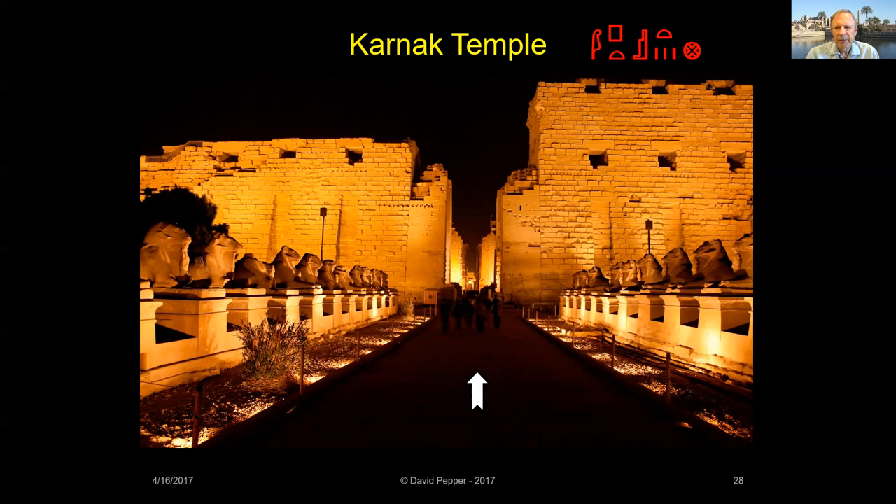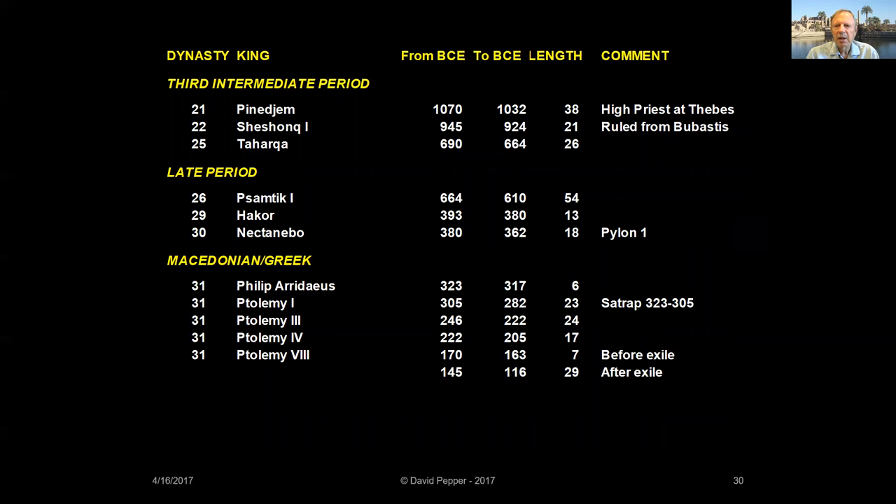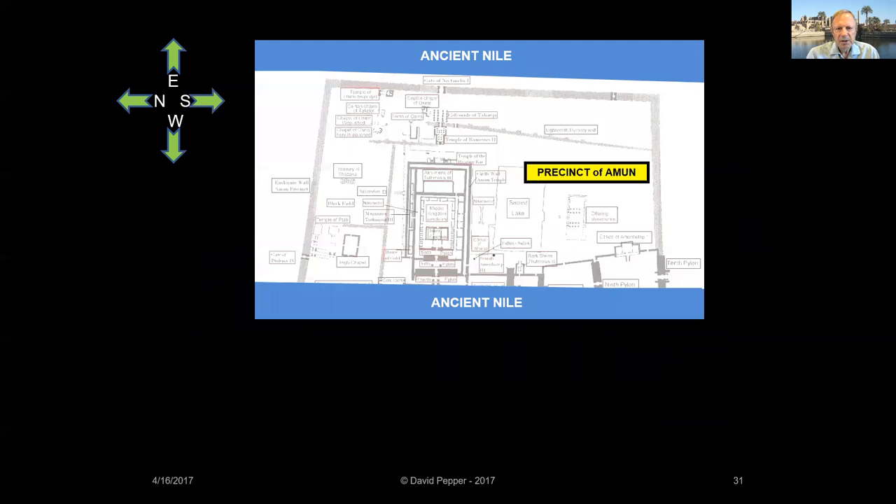Many of you have been to this fantastic temple complex and are already familiar with some of its various parts, but hopefully I can help you gain a better understanding of this confusing labyrinth of pylons, shrines, and courtyards by starting at the beginning of its development and working our way forward chronologically. I'll cover this in detail as we explore the temple, including a list of kings who built at Karnak in the Middle and New Kingdoms, and those who built in the Third Intermediate, Late, and Macedonian and Greek periods.